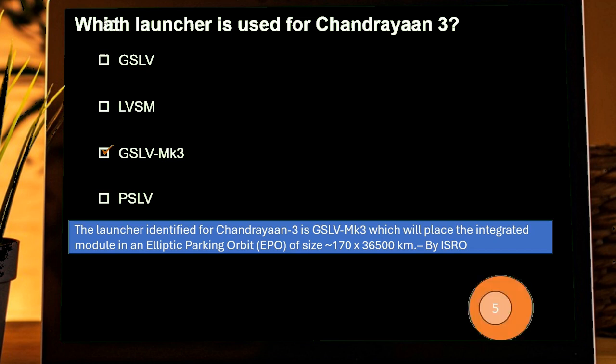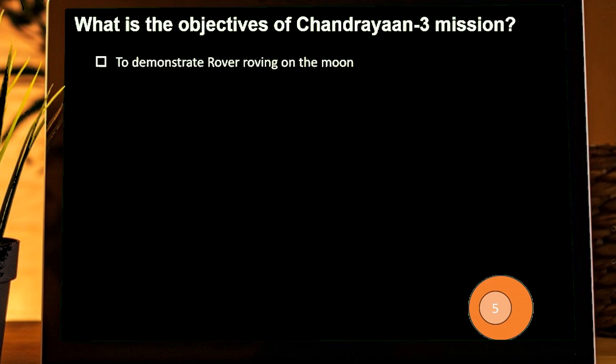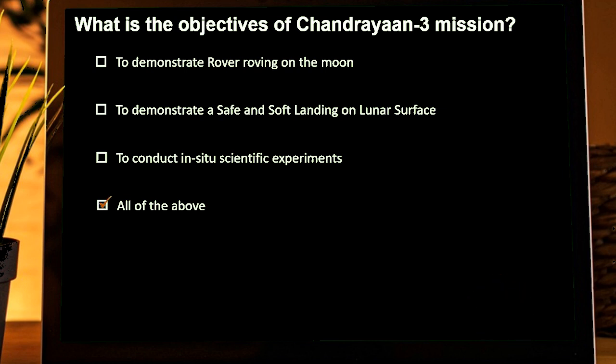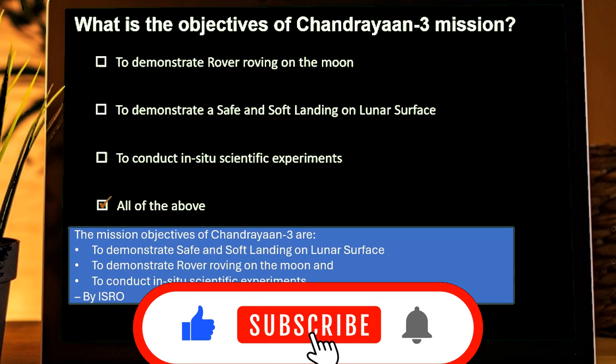What are the objectives of Chandrayaan-3? Options are: To demonstrate rover roving on the moon; To demonstrate a safe and soft landing on the lunar surface; To conduct in-situ scientific experiments; All of these. Correct answer is All of these. The mission objectives are to demonstrate safe and soft landing, rover roving on the moon, and to conduct in-situ scientific experiments, according to ISRO.